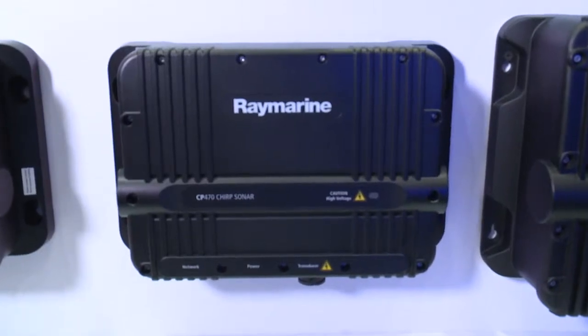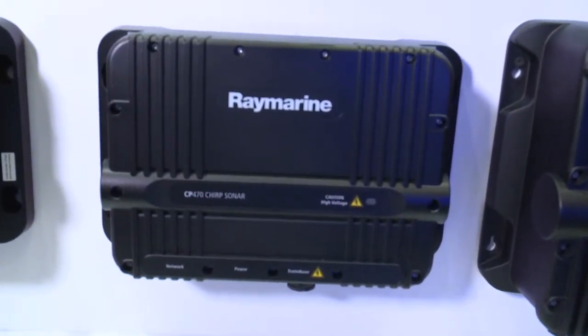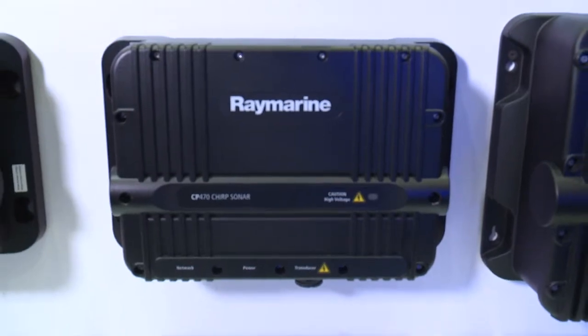Anglers that don't want to make the bigger investment into the CP570, we have the solution with the CP470 — same software, same digital filtering, but only up to two kilowatts of output power. And then we round out the line with our CP370, which is a digital sonar ideal for coastal anglers that don't really want the added resolution of chirp or the added expense.